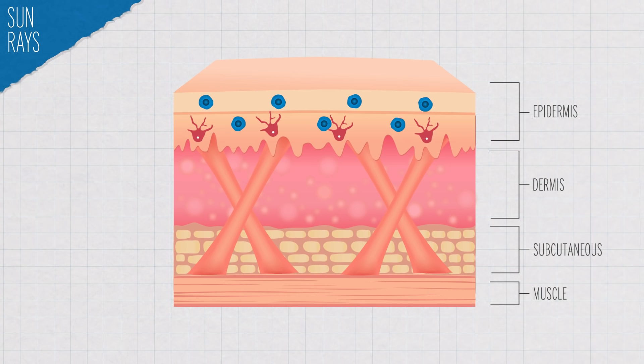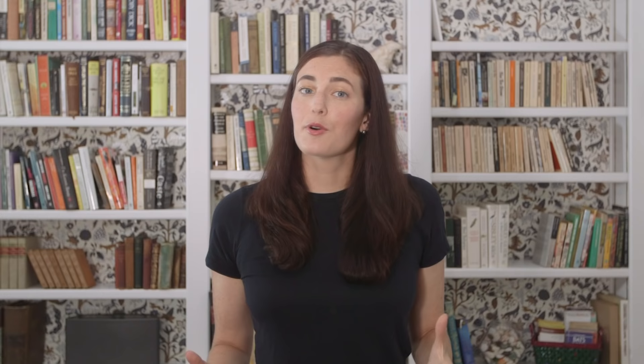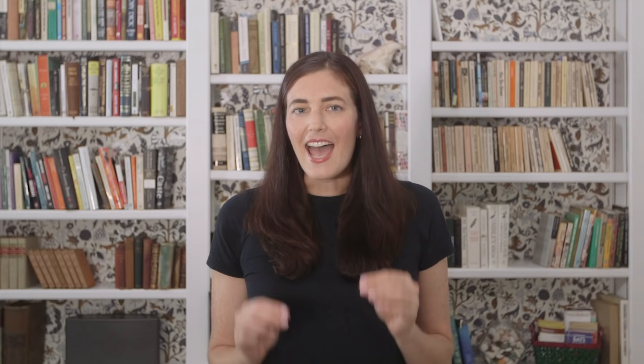UV radiation releases compounds like cytokines in your epidermis and then they travel to the layer below, your dermis, where they cause your blood vessels to dilate so more blood starts flowing through. That increased blood flow makes white people look pink or red. People with darker skin have more melanin, the brown pigment that can also give you a tan and prevent more skin damage, and that makes it harder to see that increased blood flow.